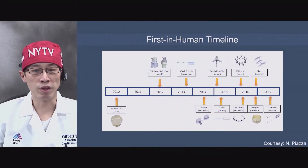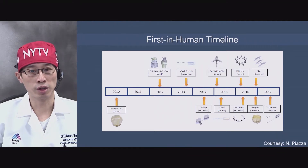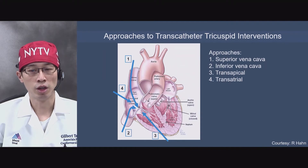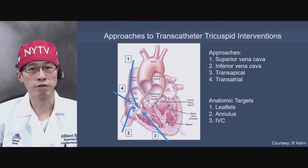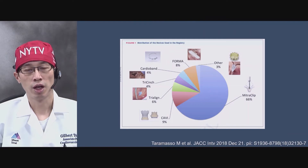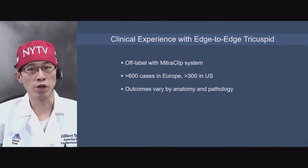A number of devices have first-in-human experience, beginning from a replacement device in 2010 to more recently 2017 with some repair devices. They typically approach from a number of access routes — SVC, IVC, transapical, transatrial — and they target three anatomies: either the leaflets, the tricuspid annulus, or the inferior vena cava. In a multicenter international registry on patients who underwent transcatheter tricuspid therapy, the majority underwent MitraClip to repair the tricuspid valve, as it was the only commercially available device at the time. For the eTricuspid repair, most were done off-label — over 600 cases in Europe and over 300 in the United States — and outcomes vary by anatomy and pathology.